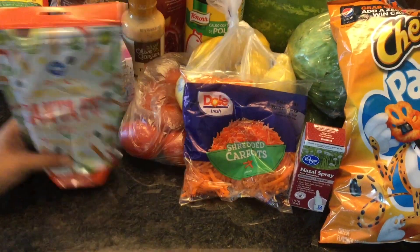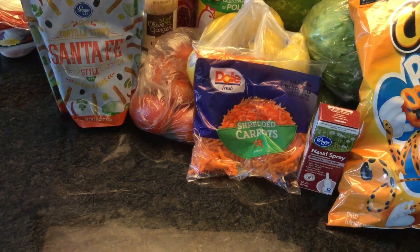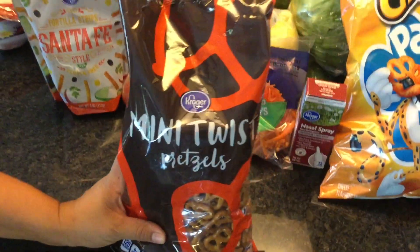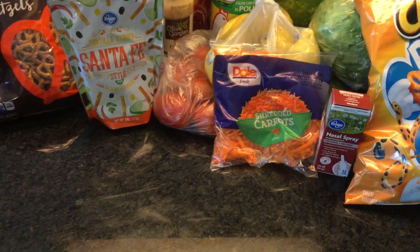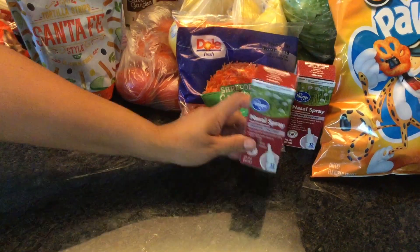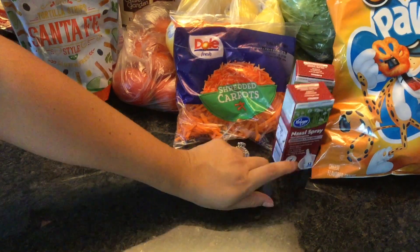Tortilla strips for our taco salads. Pretzels — my husband enjoys taking these pretzels to work. Another nasal spray — these are always hard to find at FoodCo, so it's great to pick up a couple of them.